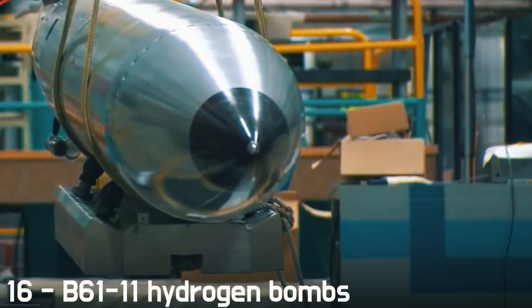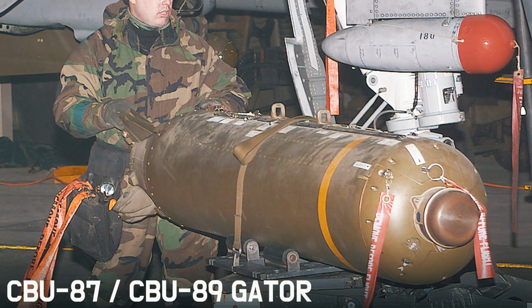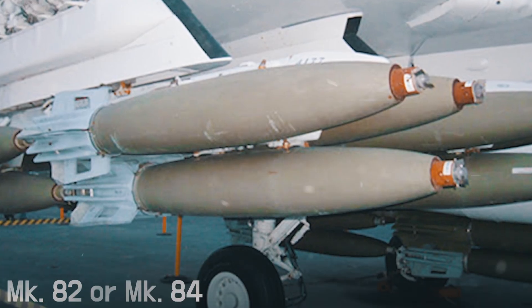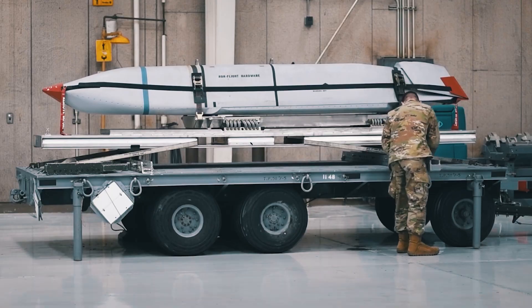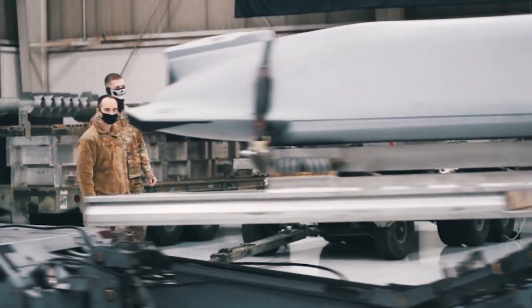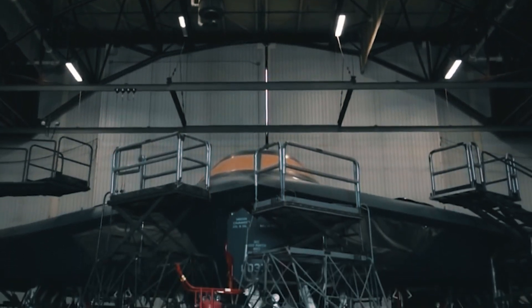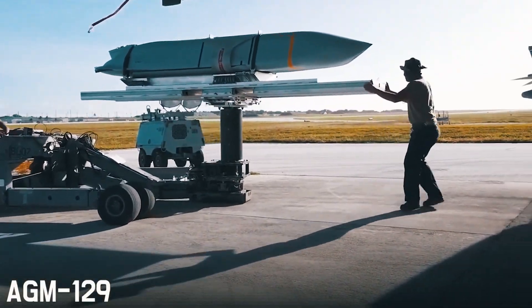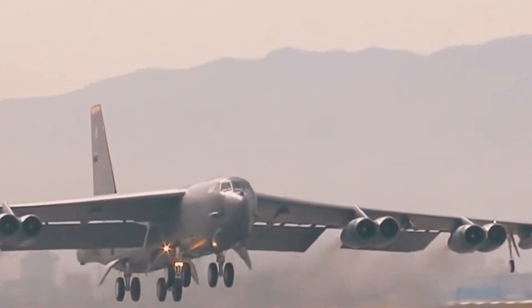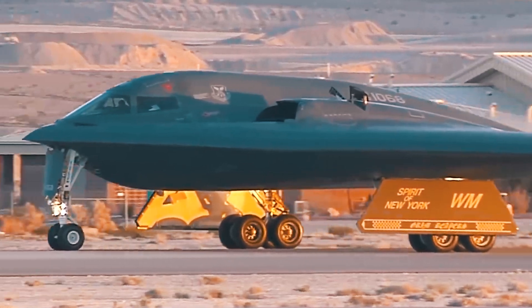The B-2 is armed with 16 B61-11 hydrogen bombs or B83 thermonuclear free-fall bombs, CBU-87 and CBU-89 Gator cluster bombs, MK-82 or MK-84 bombs, AGM-154 JSOW or JDAM guided munitions based on GPS technology — converting free-fall rounds to all-weather corrected ones — and cruise missiles AGM-158 JASSM. The total weight of all projectiles the bomber can carry is 27 tons. There were also plans to equip the Spirit with the AGM-129 super missile with a thermonuclear warhead, but this could not be implemented as the only carrier of that ammunition remains the B-52.